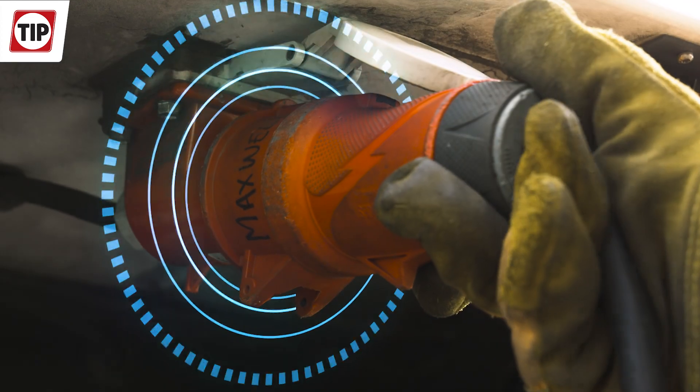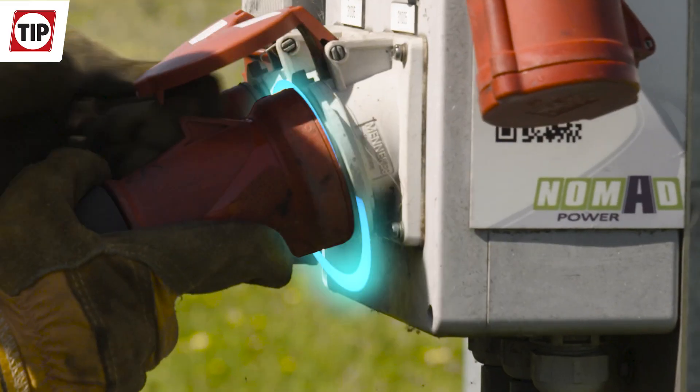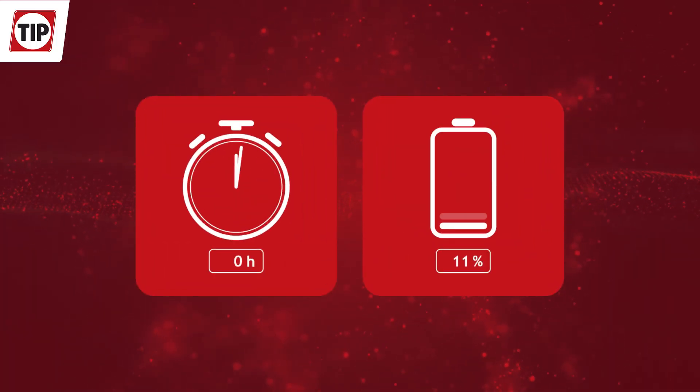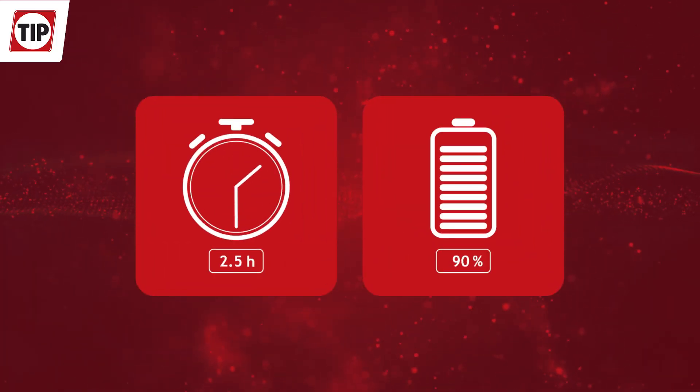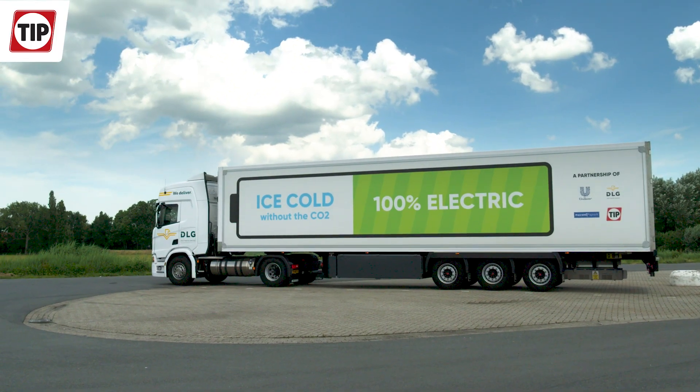By using a three-phase, 400-volt connector, charging can be facilitated with every 400-volt power socket. Charge time is around 2.5 hours from 10% to 90%, and ideally done during loading, unloading, and parking of the trailer.